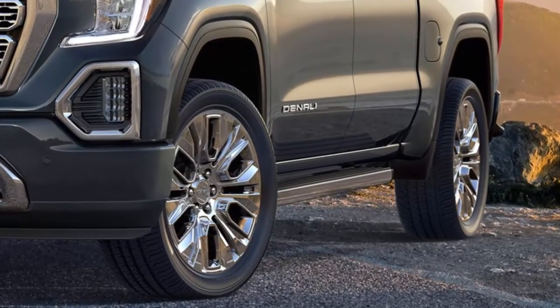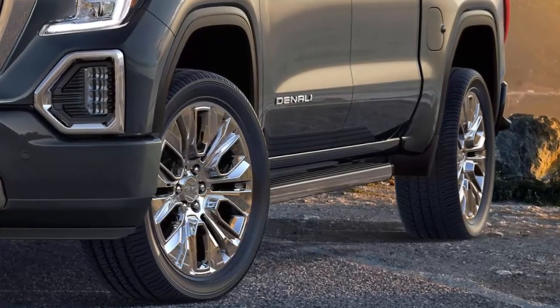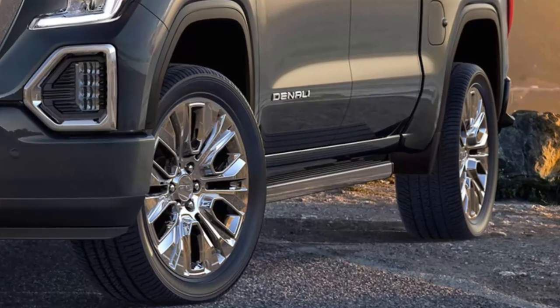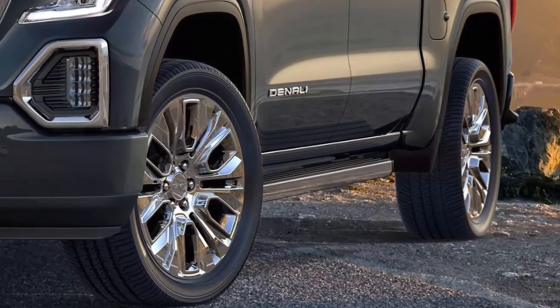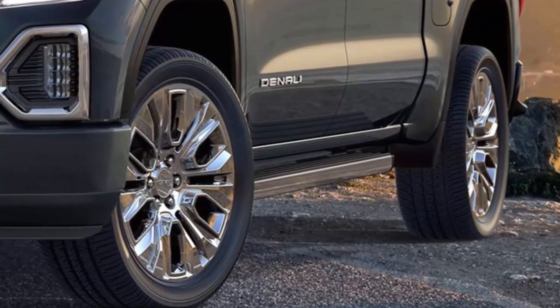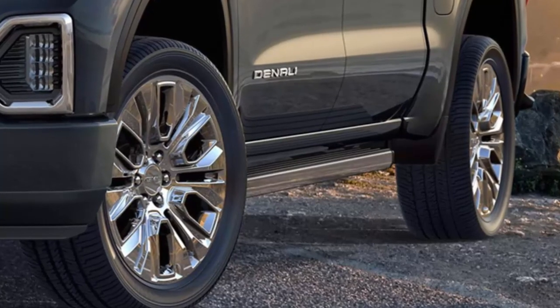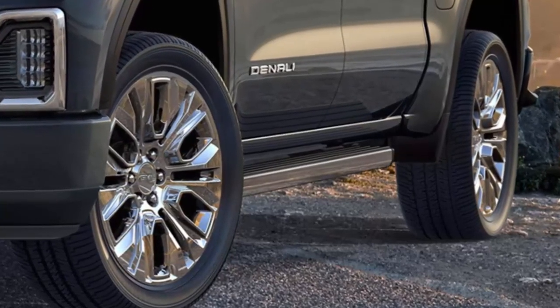Joe Felipe of Autotrends Consulting said, 'They've got to make it absolutely distinctive.' A good-looking, unique exterior and new interior features are a good way to attack the luxury market — and there's plenty of opportunity there. The 2019 Sierra 1500 should go on sale in the fourth quarter of this year.